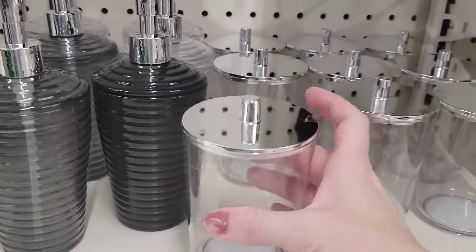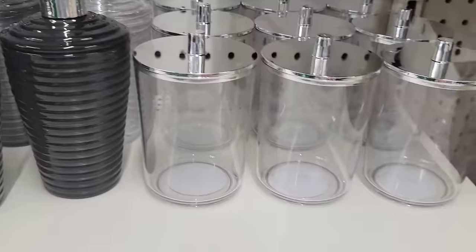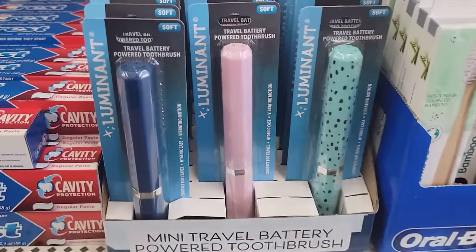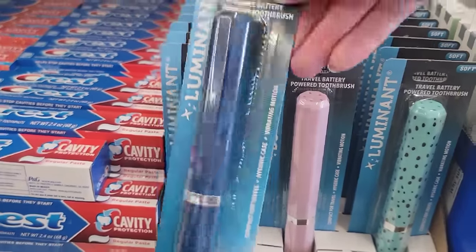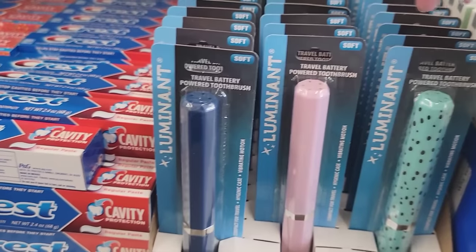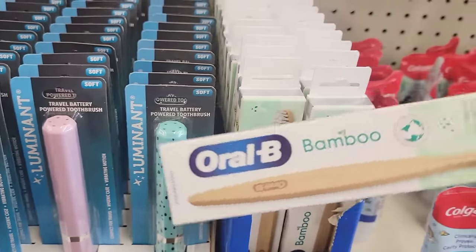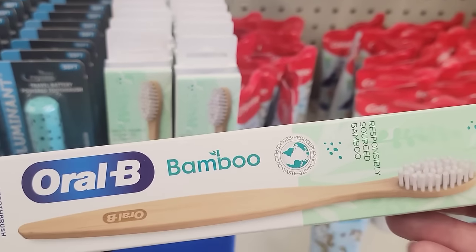They have these plastic containers with the silver lid — great for your hair ties, bobby pins, crafts. They also have a travel battery-powered toothbrush in soft bristles, which comes with the case in three different colors. They also have this bamboo toothbrush by Oral-B.